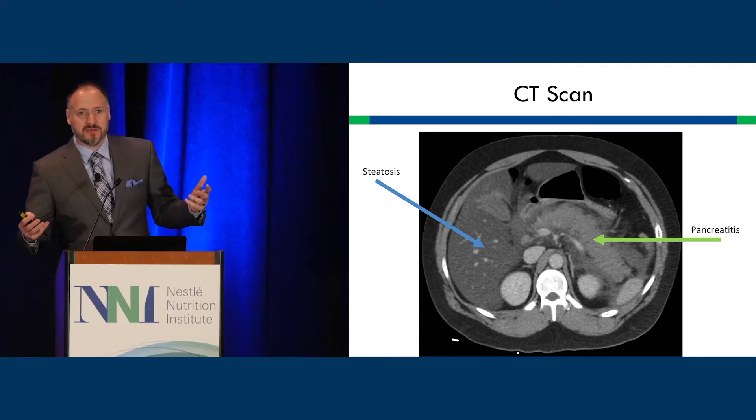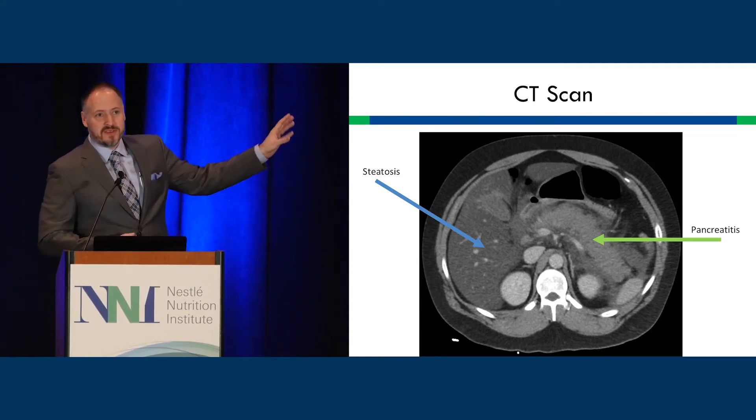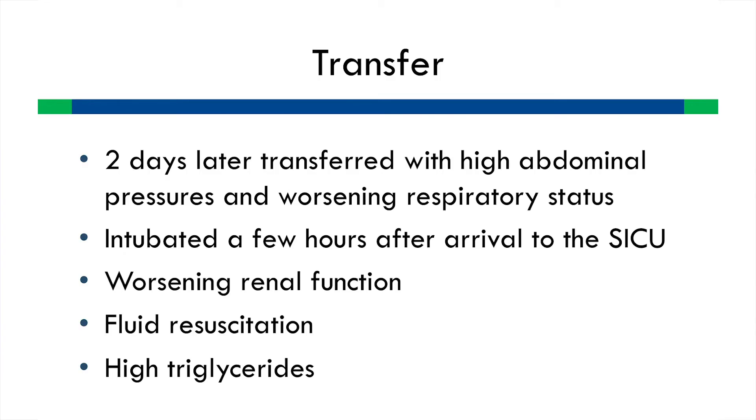There's a scoring system that provides a marker of pancreatitis severity. Two days later he was transferred to us. We immediately noted high intra-abdominal pressures and worsening respiratory status. I was in the ICU and he declined within an hour and was intubated. He had worsening renal function. We proceeded with fluid resuscitation, and he had a fairly high triglyceride count in the 300 to 400 range initially.